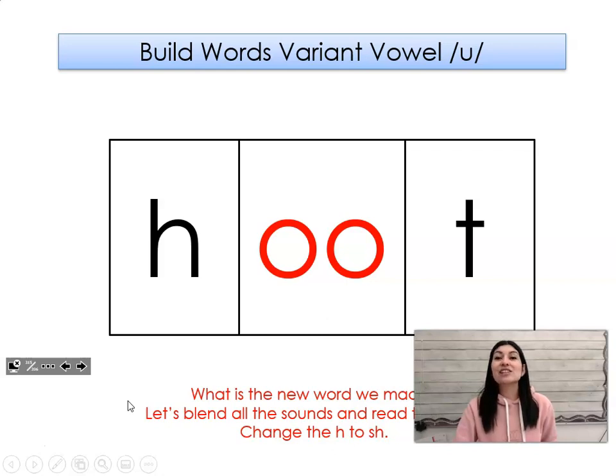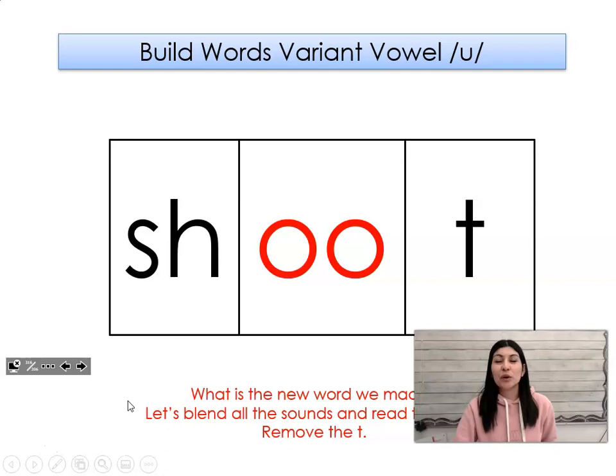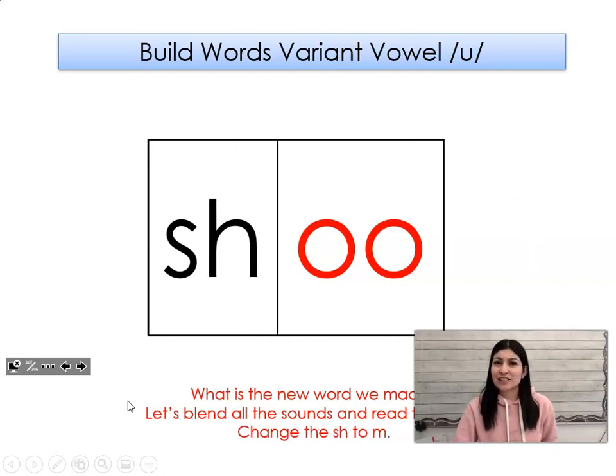Let's change the f to sh. What word did we make? Shoot. Let's take out the t. What word did we make? Shoo.